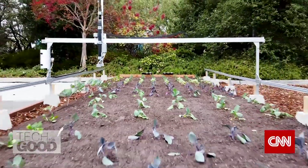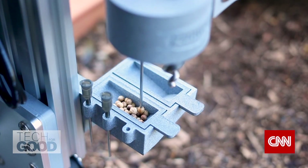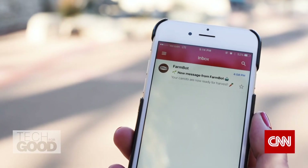Most people have a washing machine and a dryer in their home. You pour in detergent, you turn a knob, you press go, and it beeps when it's done. And that's what we really want for the FarmBot as well.